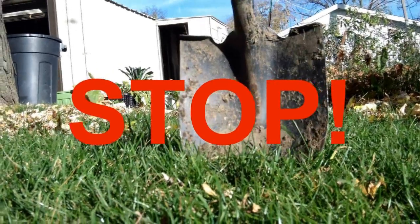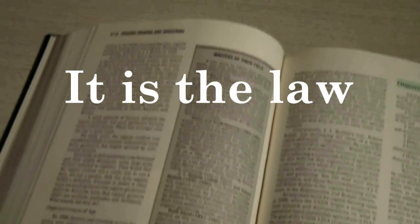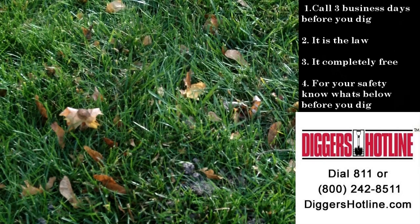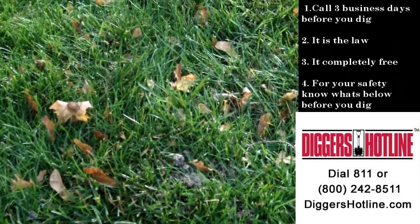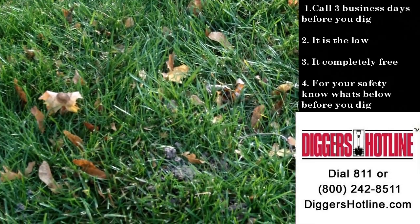Sponsored by: Stop! Before you dig, call Diggers Hotline first. Call three business days before you dig — it's the law. It's completely free and it's for your safety. Know what's below before you dig — it's your responsibility. Call Diggers Hotline or visit them at diggershotline.com.